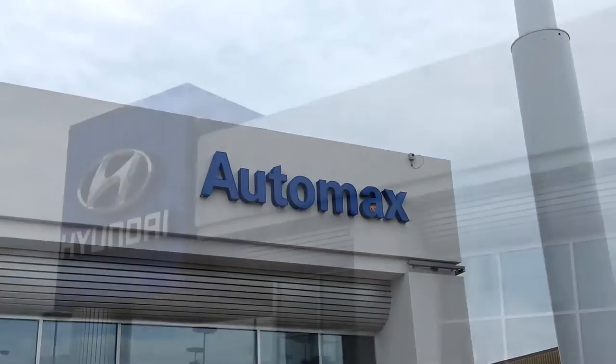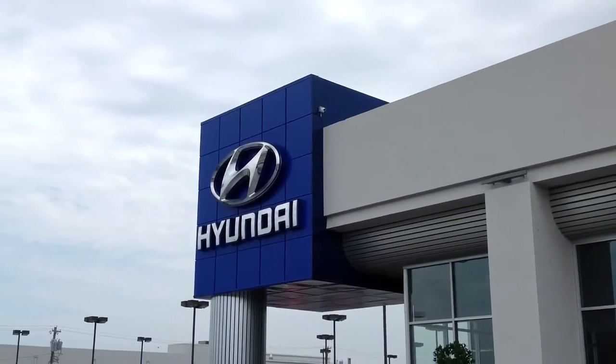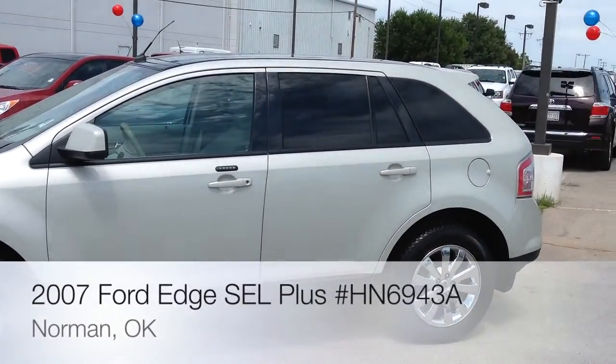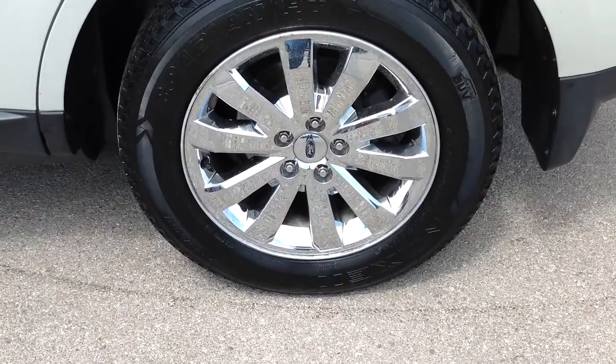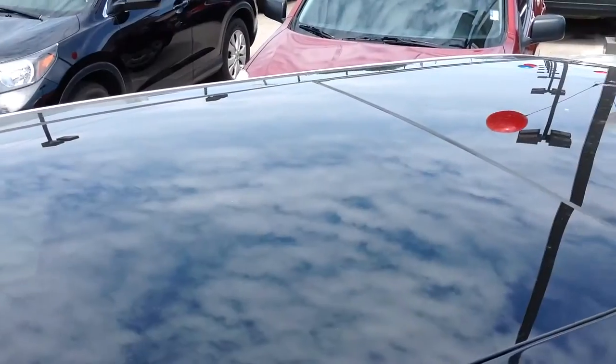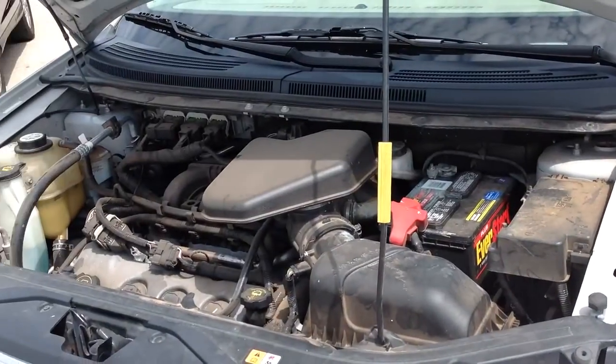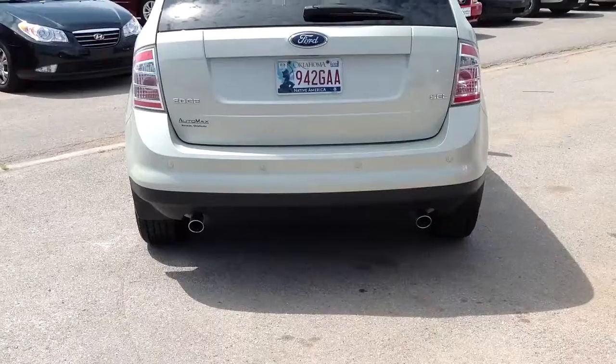Here's another used car special from Automax Hyundai in Norman. It's a 2007 Ford Edge SEL Plus, stock number HN6943A. It comes with a powerful yet fuel-efficient 3.6-liter V6 engine connected to a six-speed automatic transmission and gets 25 miles per gallon on the highway.